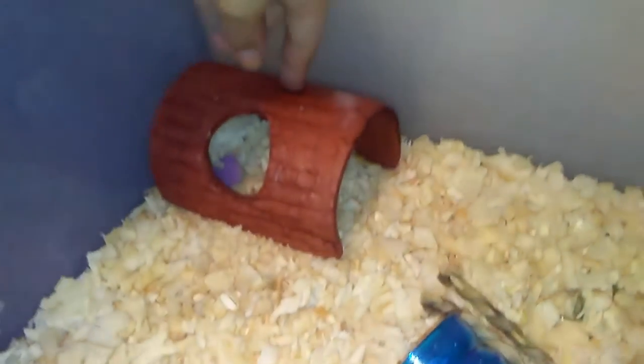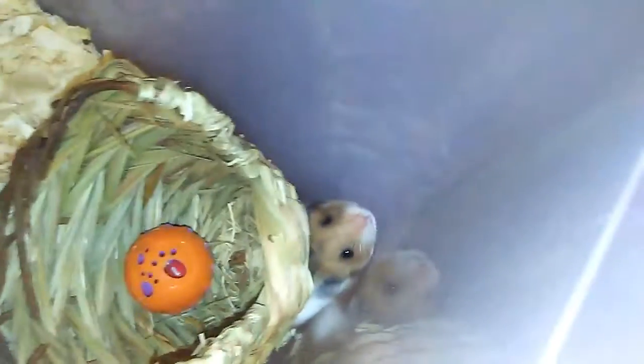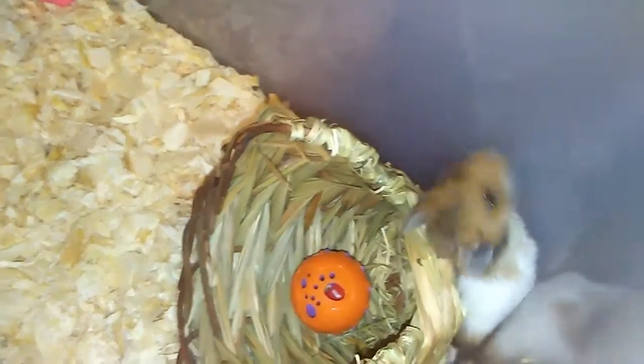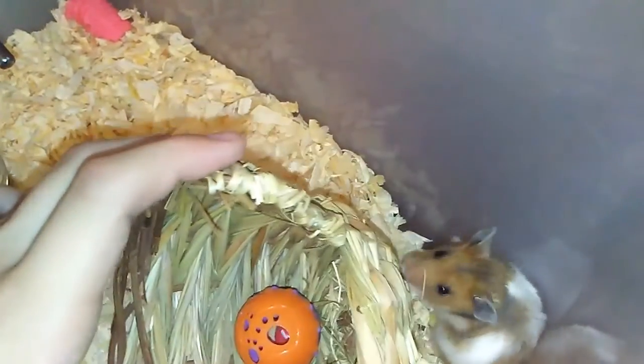Over here is his edible hut, which was three dollars. He's hiding right now — he's still not 100% tame. Do you need help there, little buddy?